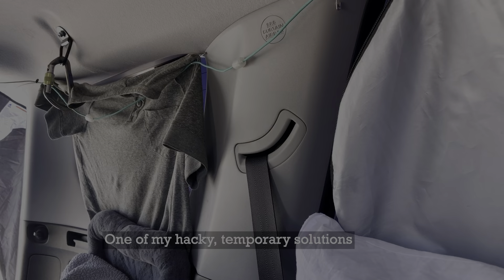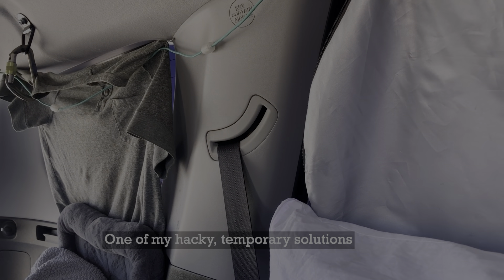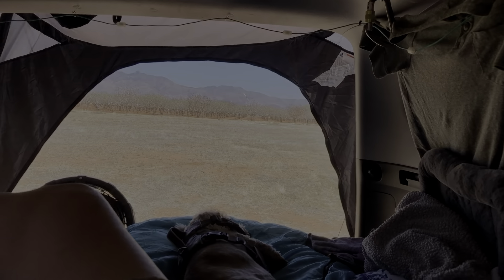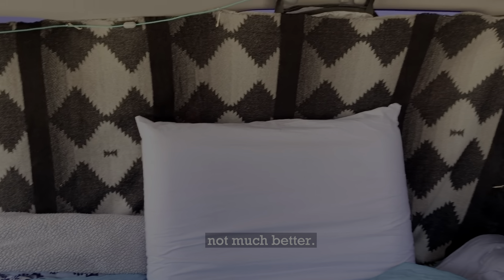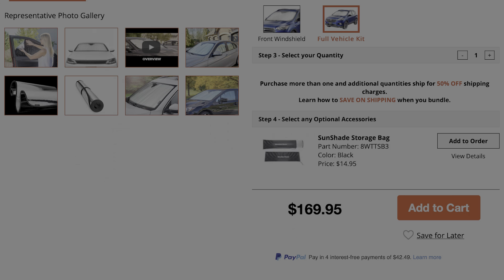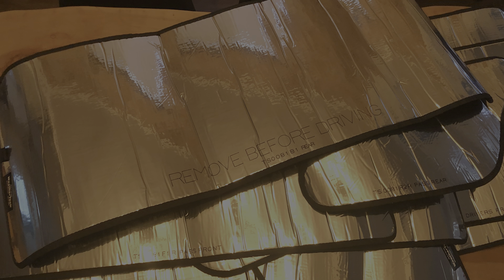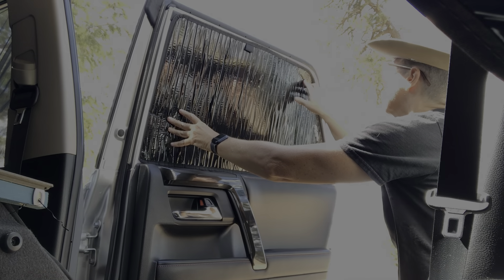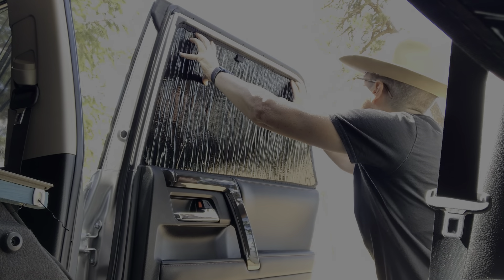I have brought up window covers a few times in past videos. I had planned on making my own, but with the heat escalating, I ran out of time and I ended up just buying them. I went with the full set from WeatherTech. Including tax and shipping, they ran me about $180. A bit steep, but I must say the quality is there. The fitment is really good, except the front passenger one is a little loose.